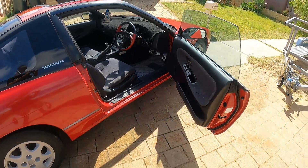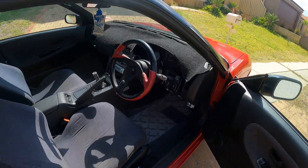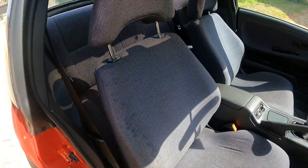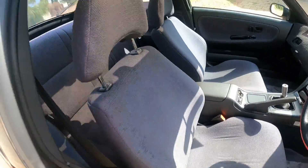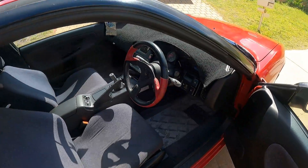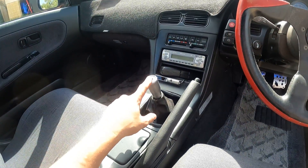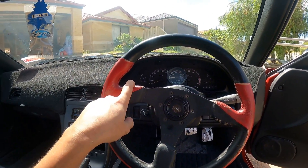Super clean, all stock. Horrible steering wheel - need to get rid of that. The seats are in fairly good condition, little bit of wear here, nothing too major. It's got the original floor mats, sunroof, horrible pedals but yeah we can change them.